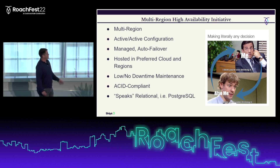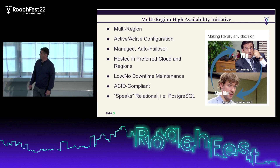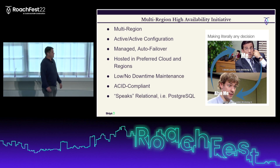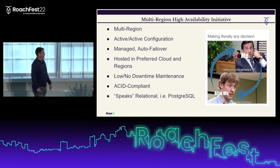The first requirement was obviously a multi-region configuration. It also needed to offer an active-active configuration for multi-region writes — though it turns out CockroachDB provides something a little different, which I'll discuss later. At Shipt, we've used managed services for our database products for years, so a managed solution was also a requirement.